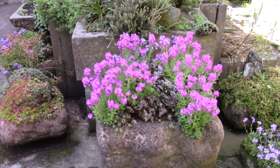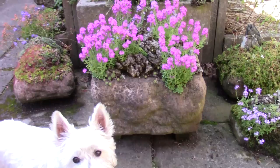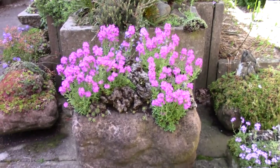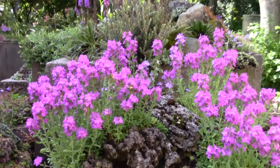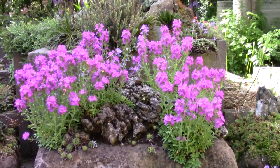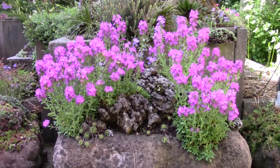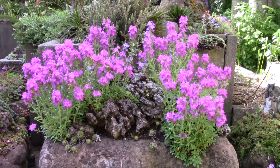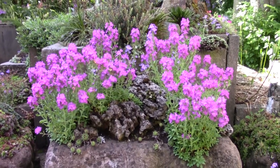Here's another trough with Erinus alpinus — again all seeded in. They're all seeded but remarkably similar, so it's a really good compact form. It stays short, perhaps partly because it's growing in a hard environment — just in sand and limestone with occasional liquid feed. So that's a nice compact one.